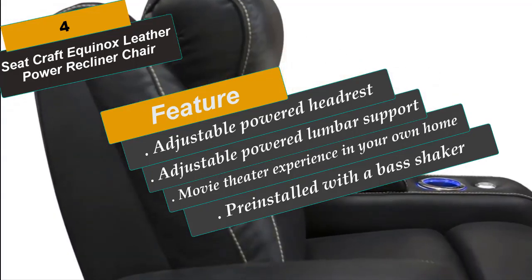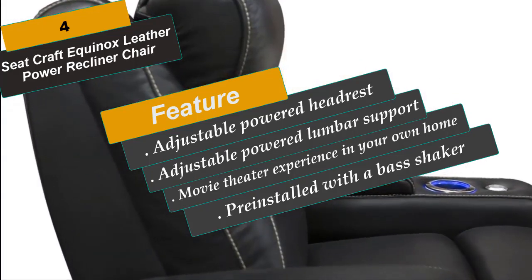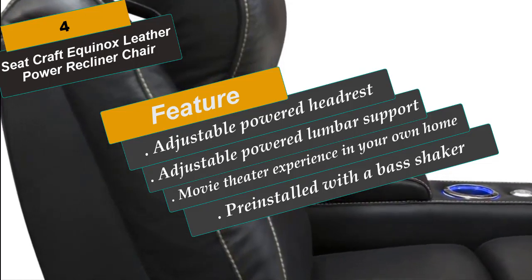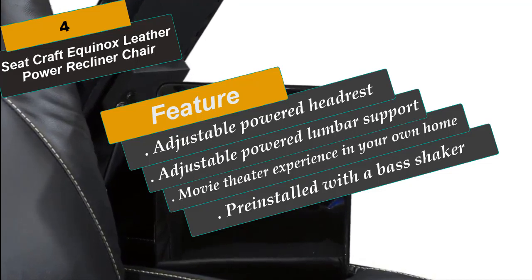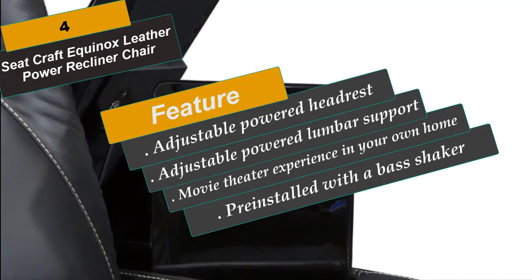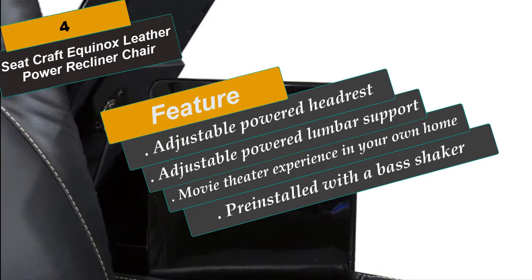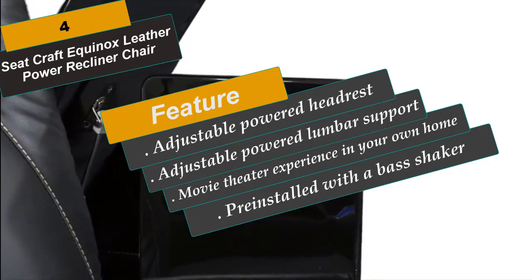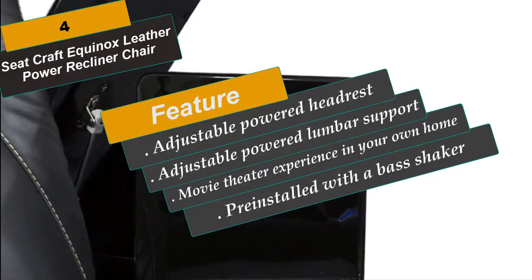Sound shaker ready — each seat comes pre-installed with a base shaker; all you need is the amplifier, sold separately, to start feeling the movie. Shop with confidence as the furniture is smartly shipped in one reinforced box to ensure safe arrival to your home. Seatcraft has decades of industry-leading innovation and experience in home theater seating and is the top-rated brand on Amazon.